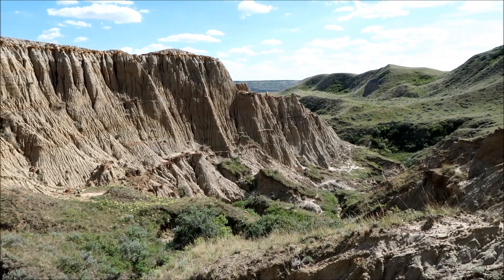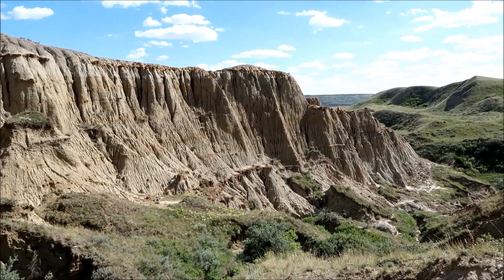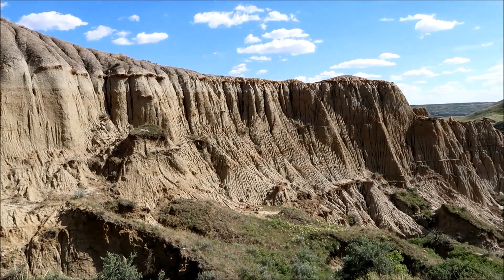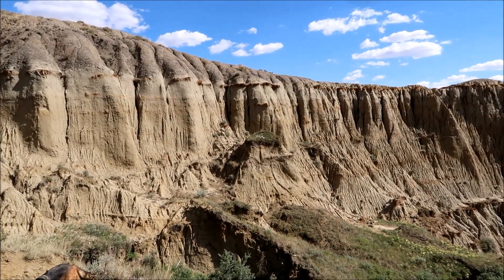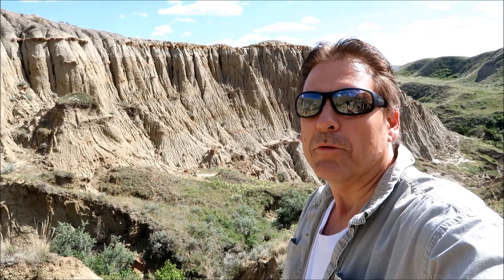Getting closer — look at that. Those sure are sandcastles! I was reading a brochure about this. They were discovered in the early 1900s, so they don't know how long they've been here, but I'm sure it was a while.